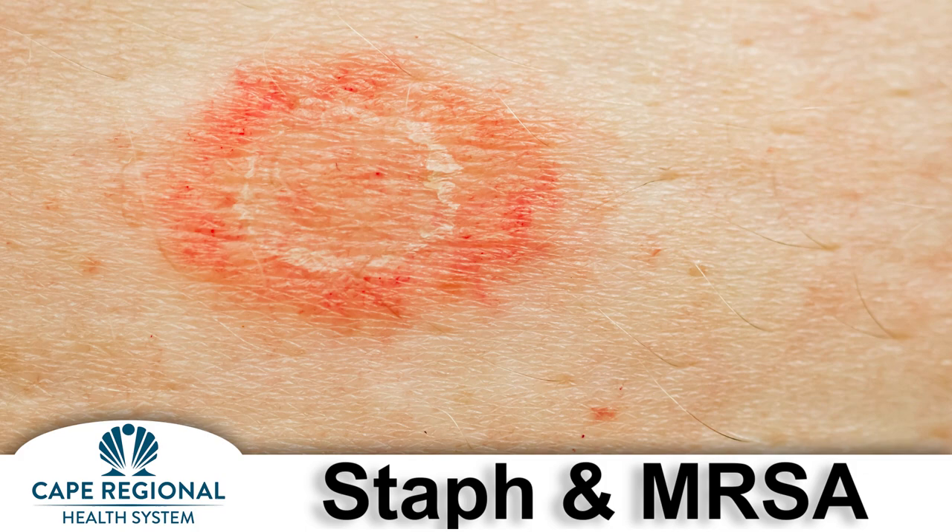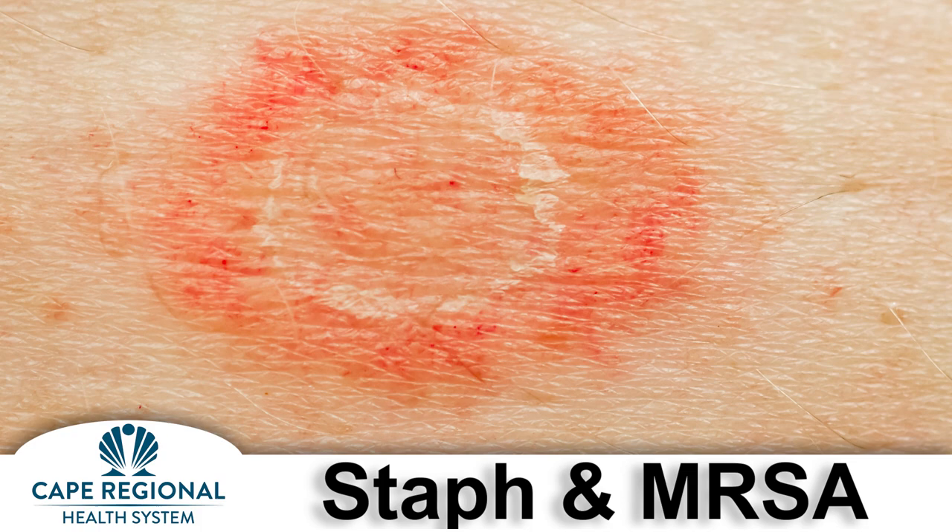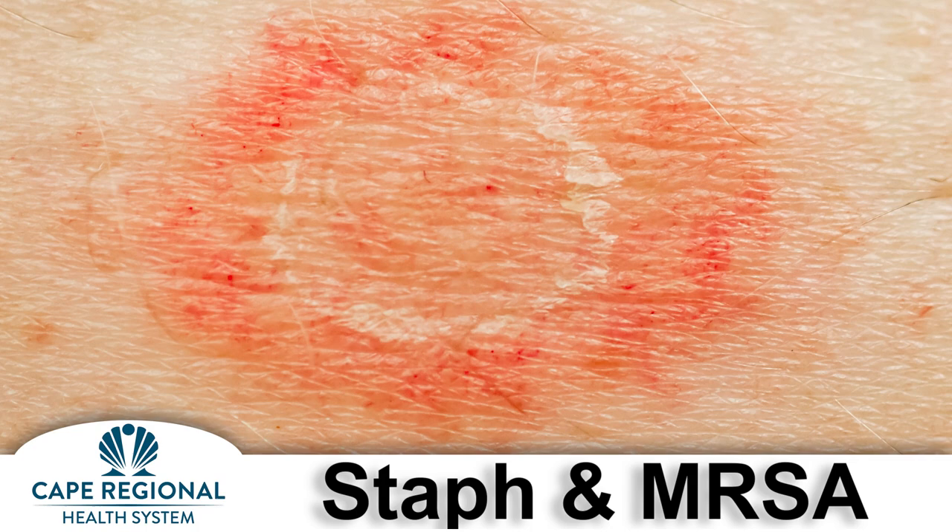Most staph infections including MRSA appear as a bump or infected area on the skin that may also be red, swollen, painful, warm to touch, and full of pus or other drainage. Seek medical attention if any of these symptoms are present or if you develop a fever.